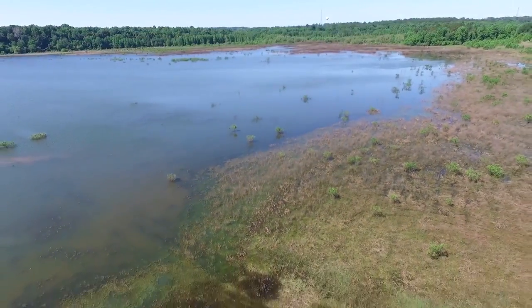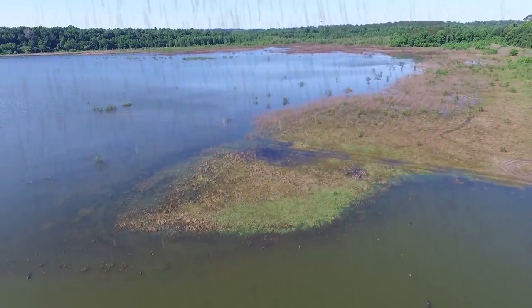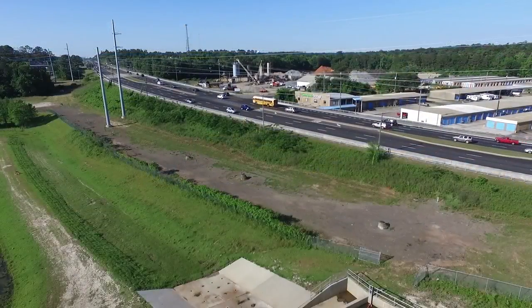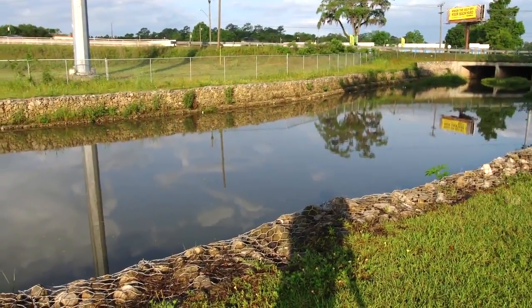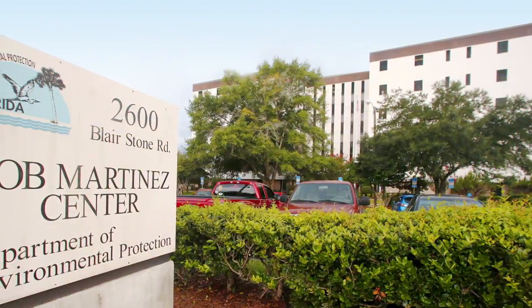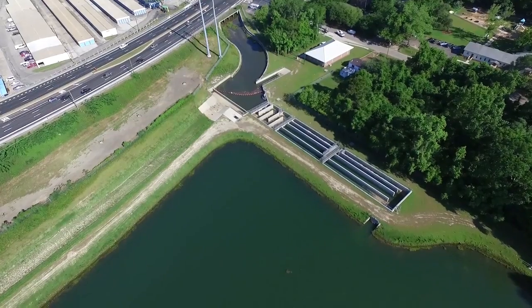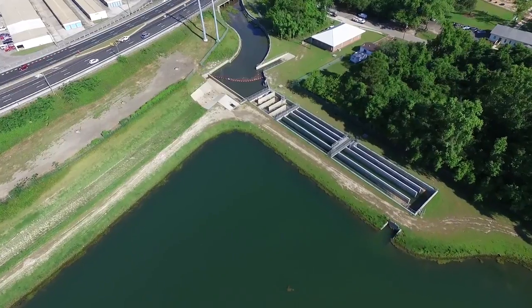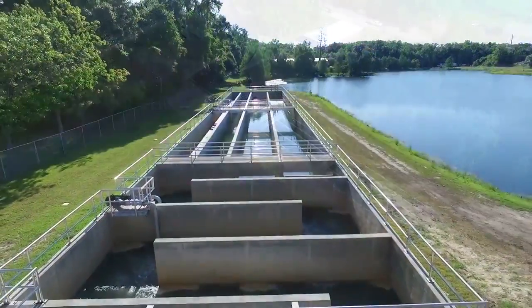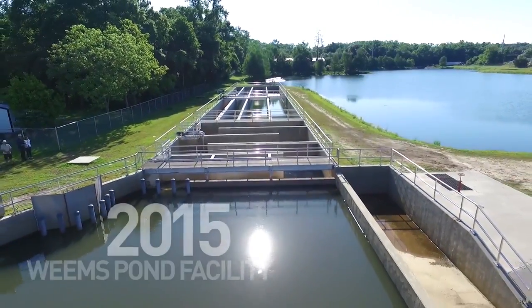This unique lake often goes dry naturally, becoming prairie-like, only to refill again with rainfall and stormwater from the contributing drainage basin. Much of the drainage basin was developed prior to today's stormwater treatment standards, so the runoff was not treated and contained pollutants. To protect Upper Lake Lafayette, the City, with the support of Florida's Department of Environmental Protection, embarked on a $6.5 million project to build a state-of-the-art stormwater treatment facility. The Upper Lake Lafayette nutrient reduction facility, known locally as the Weems Pond facility, was completed in 2015.